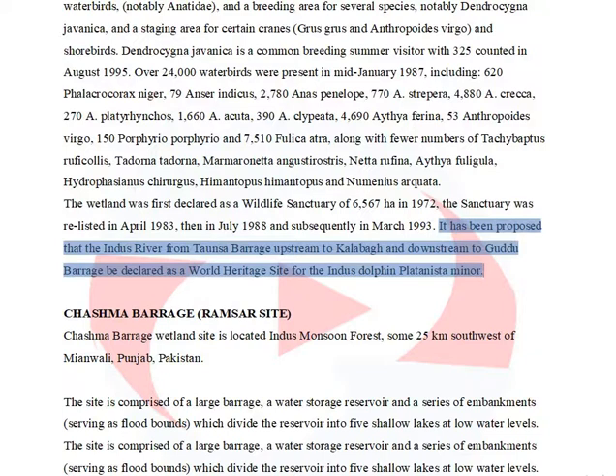It has been proposed that the Indus River from Tonsa Barrage upstream to Kalabagh and downstream to Guta Barrage be declared as a World Heritage Site for the Indus Dolphin, Platanista minor.